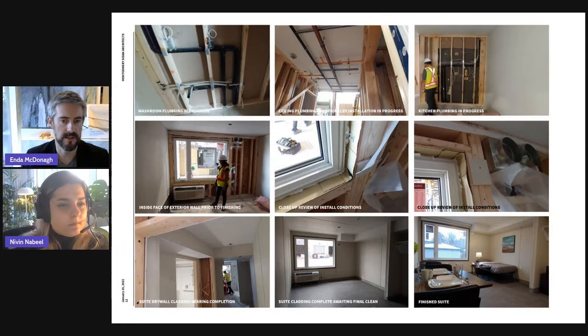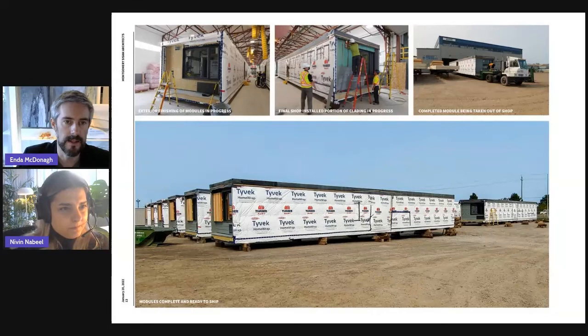The bottom left shows a near-finished barrier-free suite. Bottom center is a suite waiting for final clean. And lastly, a finished image of the suite installed on site, ready for occupancy. There are also some shots of interior construction — plumbing rough-ins, electrical rough-ins in the kitchen, and views of the inside face of the exterior wall with the window installed.